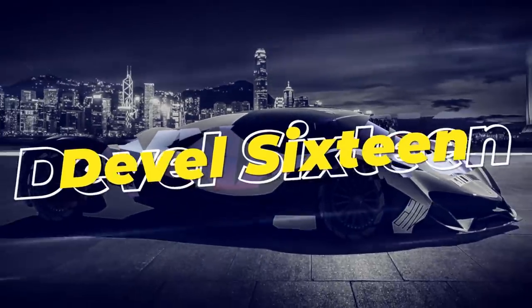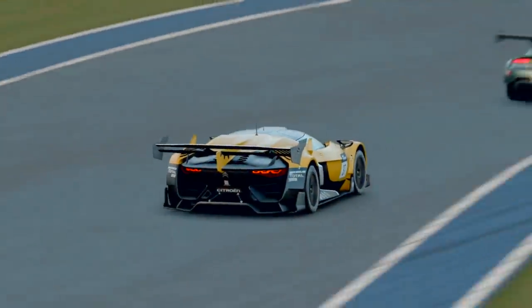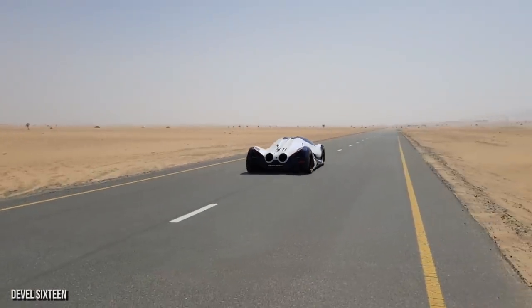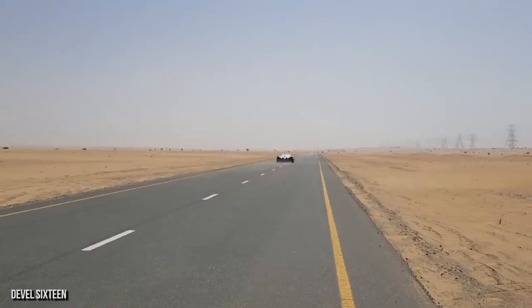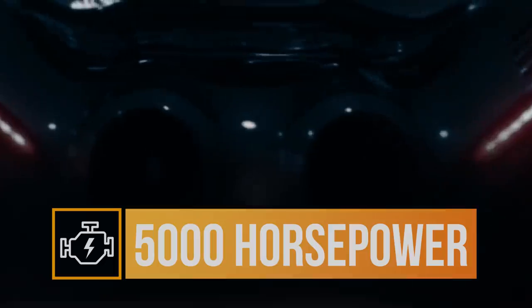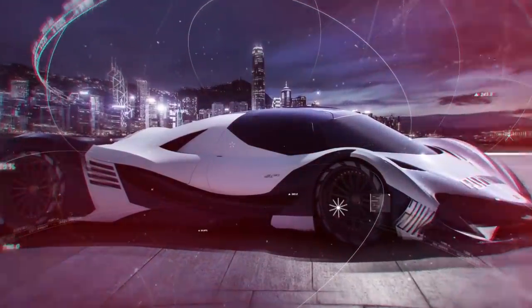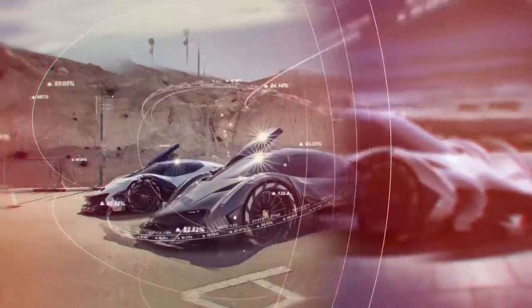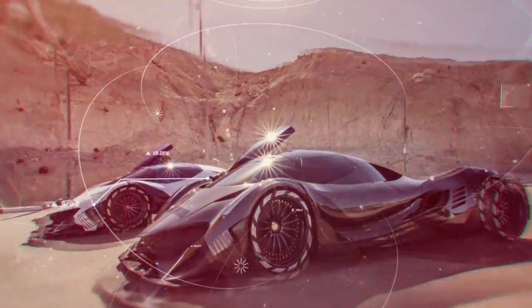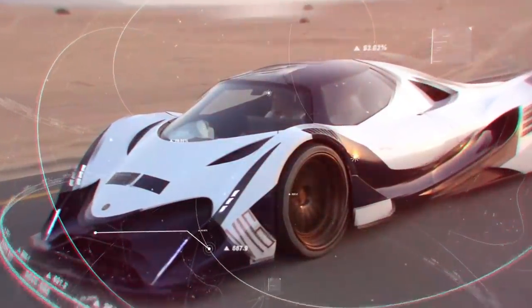Devil 16. If you thought that the 560 horsepower of the GT was impressive, you've got another thing coming. Block your ears, because this snarling 5,000 horsepower engine belongs to none other than the Devil 16. Devil is the Dubai startup company producing this wild ride. And 16? Well, not only is it the name of the car, but it's also how many cylinders are in the engine. Crazy.